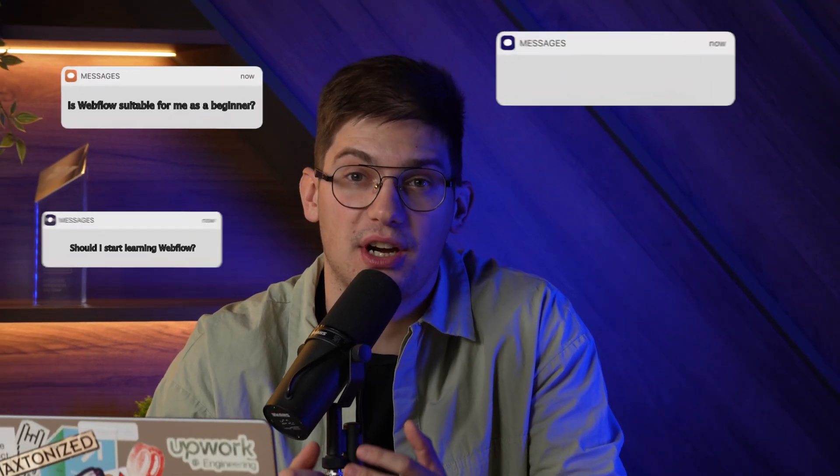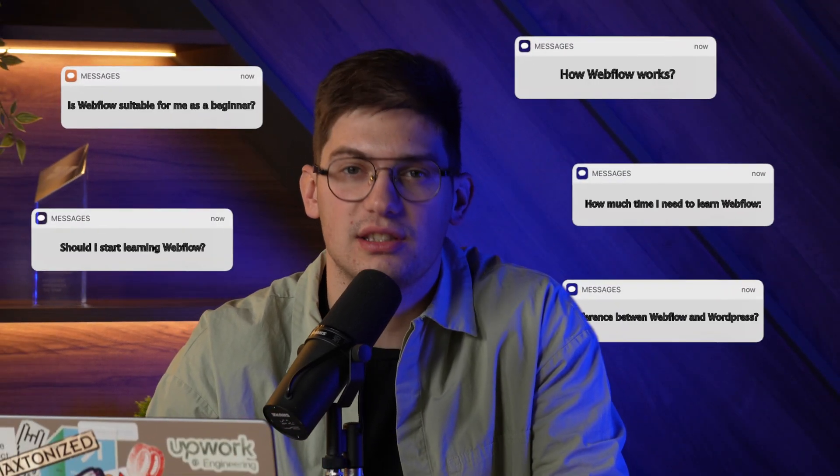I often get questions about whether Webflow is the way to go in 2024, so I've prepared all of our experience over the past years of running Flow Ninja into a single video and created our top predictions when it comes to Webflow design and development. The last one might surprise you, so make sure to stick to the end. Let's dive straight into the predictions.